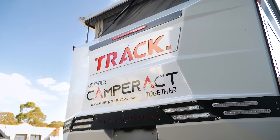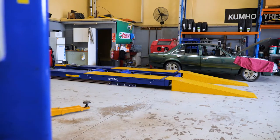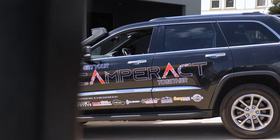Importantly, we've got parking in the rear and service facilities, so all your warranty work, all your camper servicing — all done here.